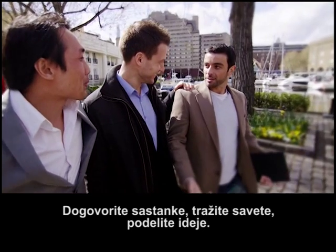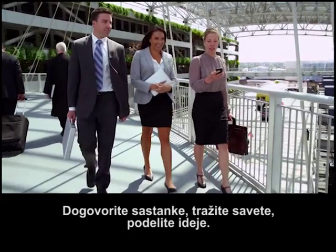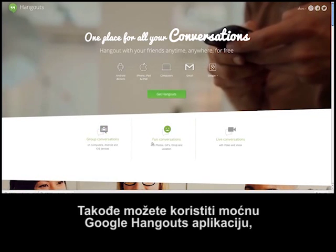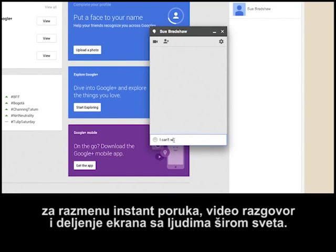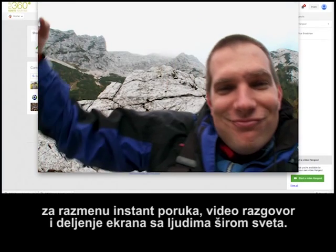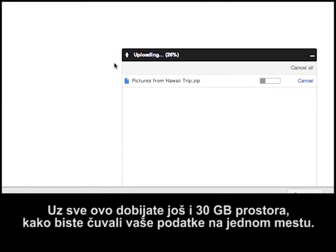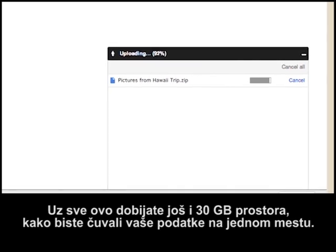Plan meetings, ask advice, share ideas — it's social collaboration for your business. You can also harness the power of Google Hangouts for instant messaging, video chat, and screen sharing with people around the world. And you'll even have 30 gigs of storage so you can keep all your stuff in one place.